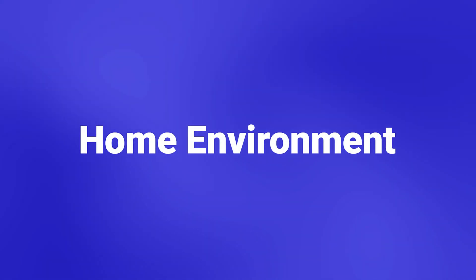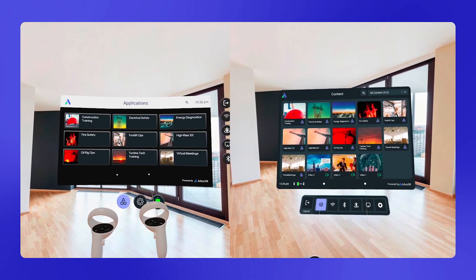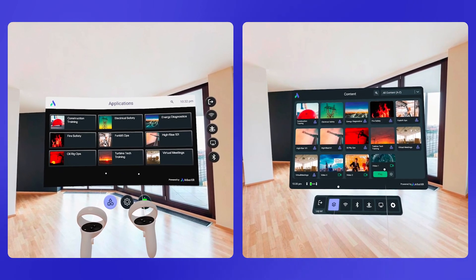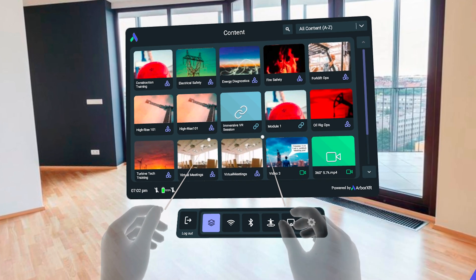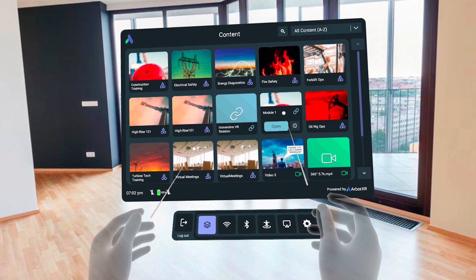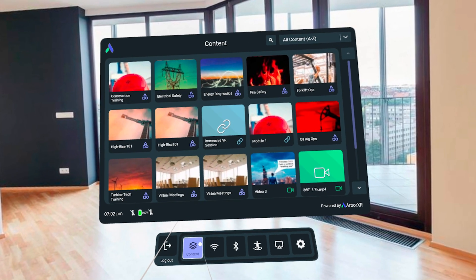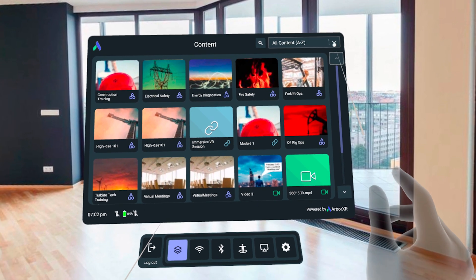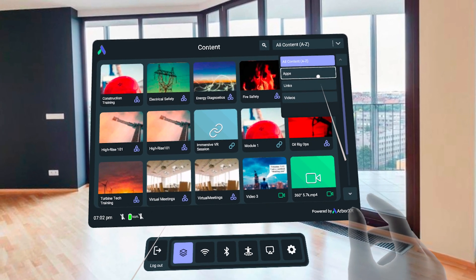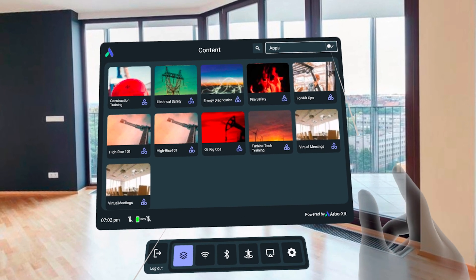Starting with the ArborXR home environment, we launched a brand new redesign. Here's a side-by-side comparison of the new layout with the previous one. We've been working closely with our customers to make sure ArborXR home is providing the best experience for both users and admins. First, we added hand tracking support for Pico, Quest, and Vive devices, so now users can interact in VR without hand controllers. We also improved the stability of hand tracking pointers by moving the UI closer to end users, and we added sound effects and animations to cue end users when something is selected, making it much more intuitive and easier to navigate.